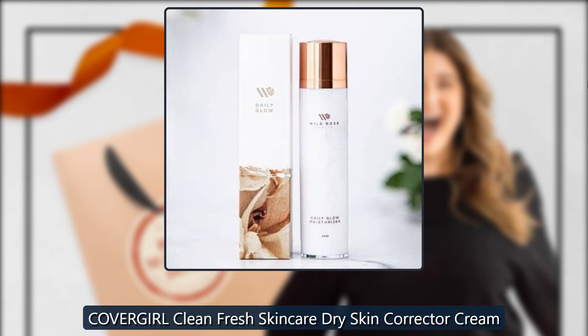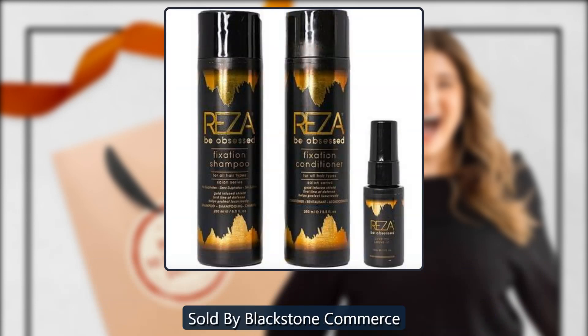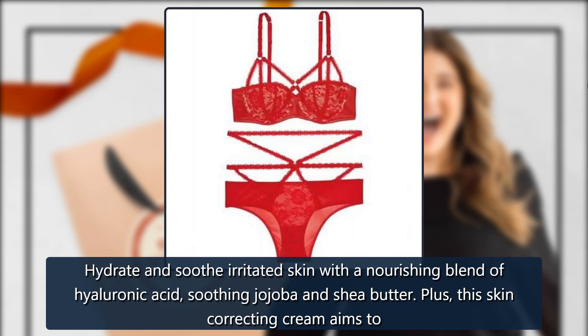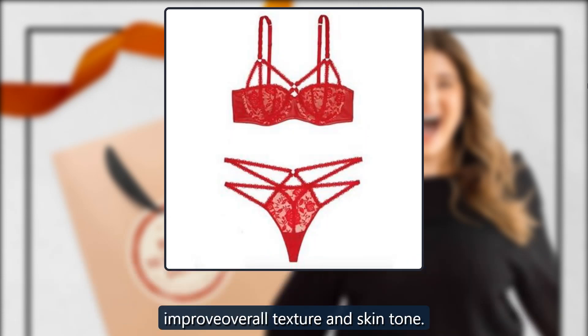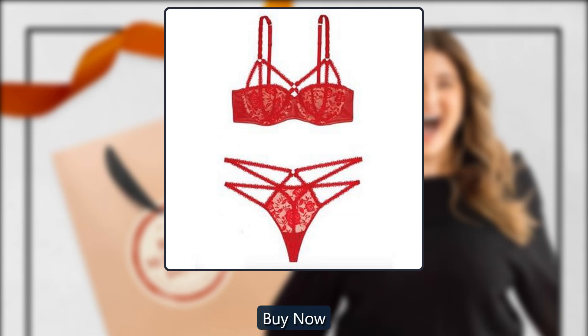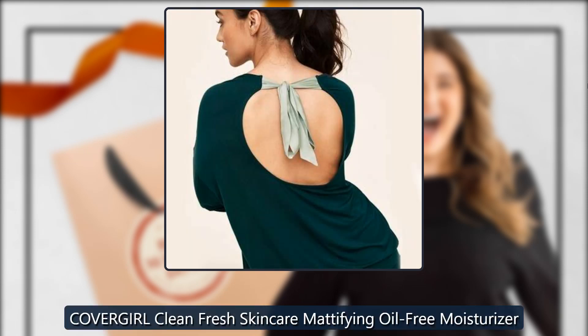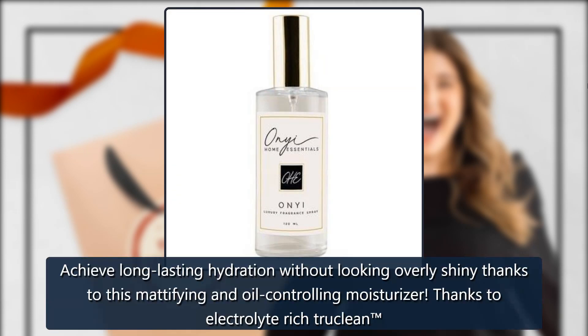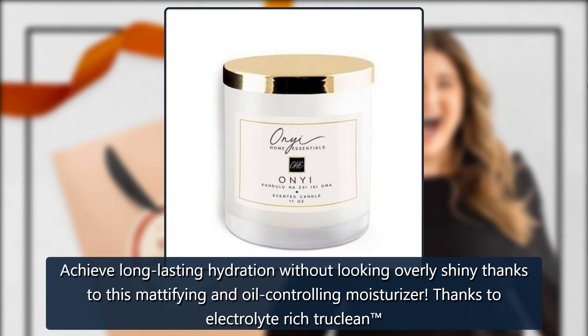CoverGirl Clean Fresh Skincare Dry Skin Corrector Cream, sold by Blackstone Commerce. Hydrate and soothe irritated skin with a nourishing blend of hyaluronic acid, soothing jojoba, and shea butter. This skin-correcting cream aims to improve overall texture and skin tone. $20. Also available: the CoverGirl Clean Fresh Skincare Mattifying Oil-Free Moisturizer — achieve long-lasting hydration without looking overly shiny, thanks to electrolyte-rich True Clean cactus water to help skin retain moisture. $20.